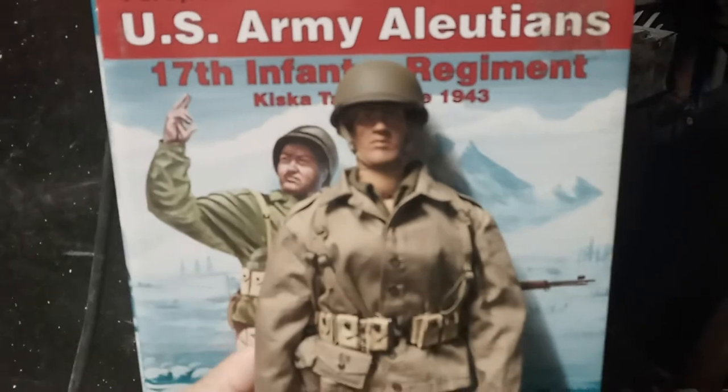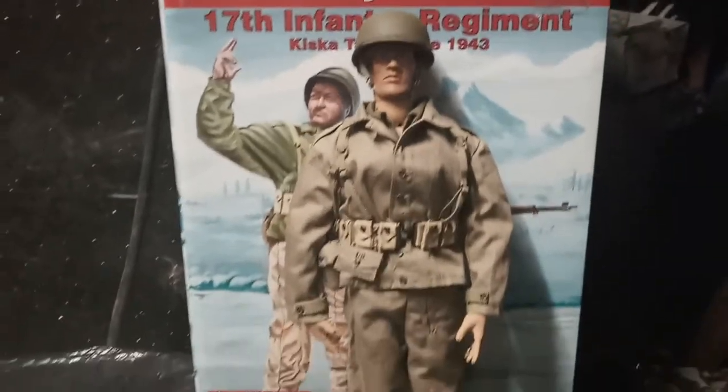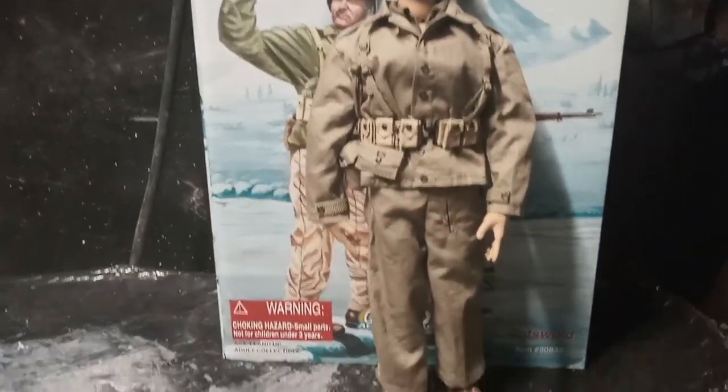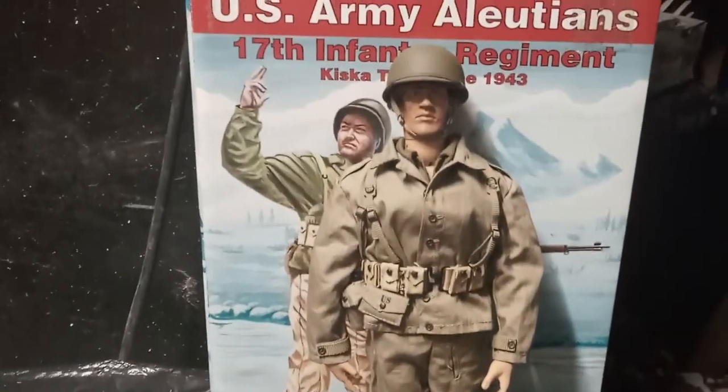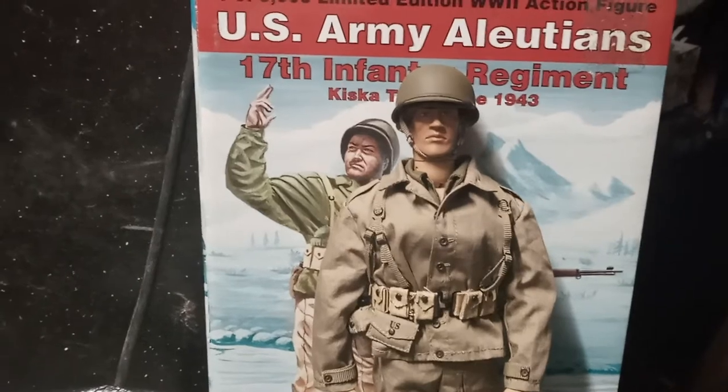The box is actually a little stronger than the Dragon figures' boxes. Now I'm going to show you the figure himself — so this is him.